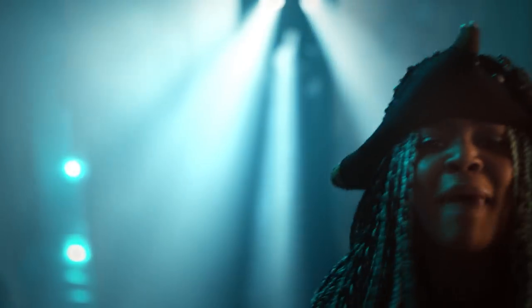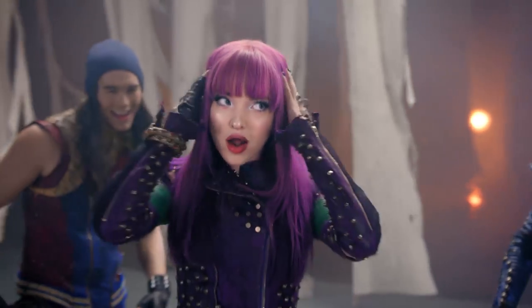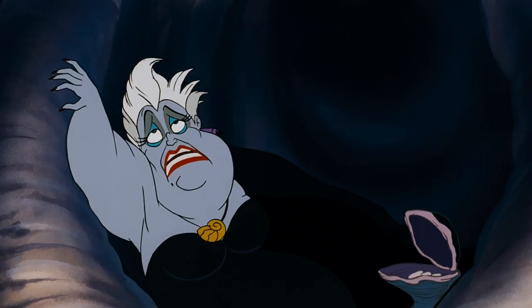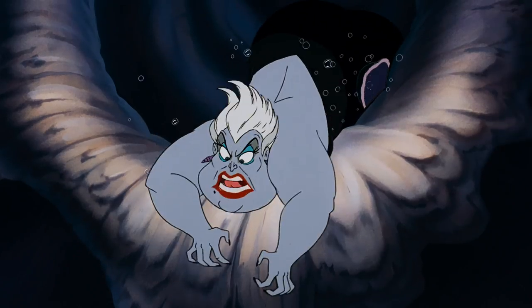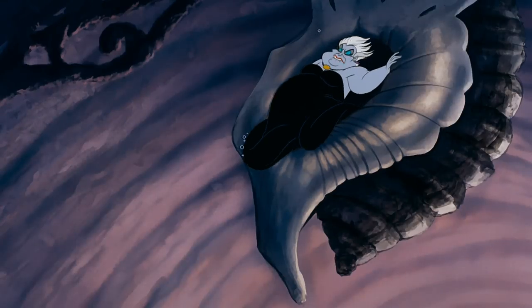When I was creating Uma, I found out it was China — China McClain — and I was excited. I can't use purple because Mal has purple and that is her color, she owns that color. Ursula has that ridiculous 1970s blue eyeshadow — every time I see The Little Mermaid I just start laughing. It's hideous, I love it, it's so bad.